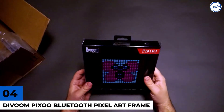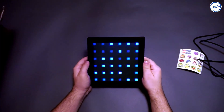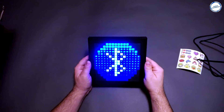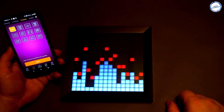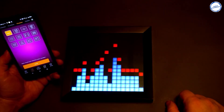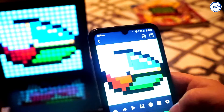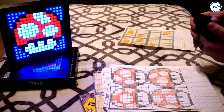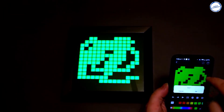Number 4: Devoom Pixoo Bluetooth Pixel Art Frame. This is the ultimate pixel art decoration gadget that you can buy. The Devoom Pixoo is a DIY pixel picture frame that can display pre-made or custom-made pixel art — it's not a picture frame you see every day, but rather a unique product. Compatible with both iOS and Android smartphones, you can instantly send pixel photos from your phone to this frame through the dedicated app, and you can find numerous designs and animations to choose from, or let your creativity run free and create your own designs.